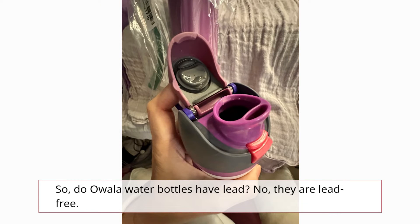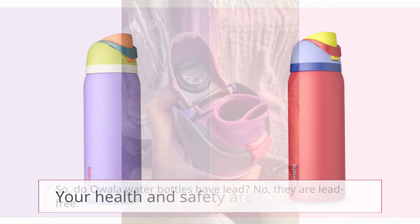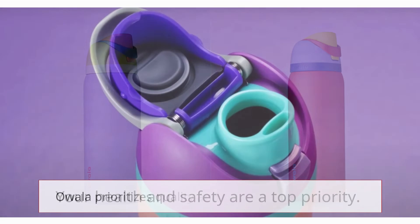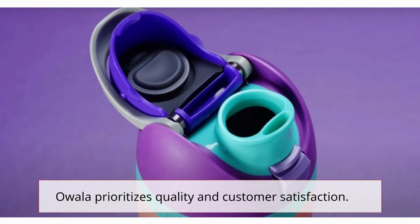So, do Ouala water bottles have lead? No, they are lead-free. Your health and safety are a top priority. Ouala prioritizes quality and customer satisfaction.